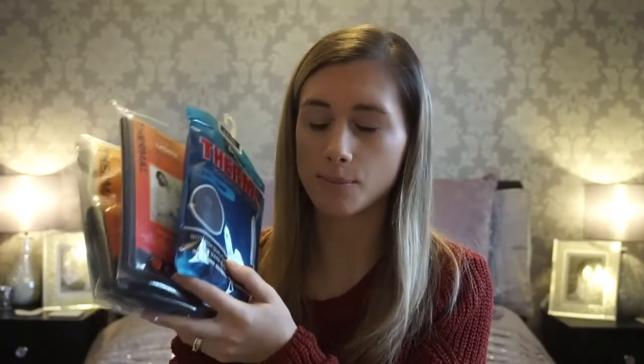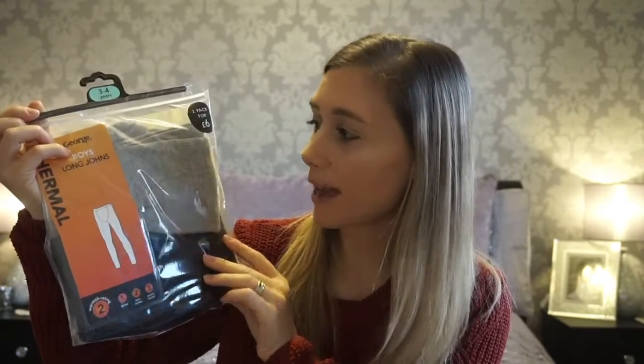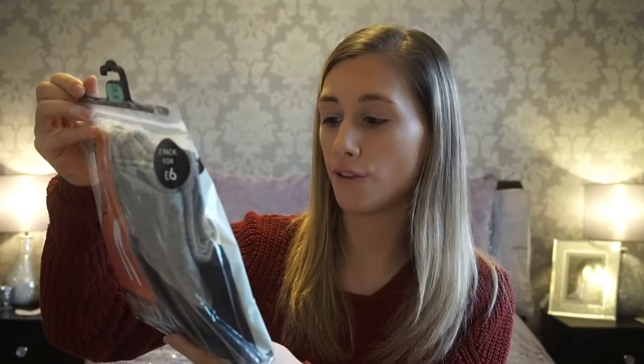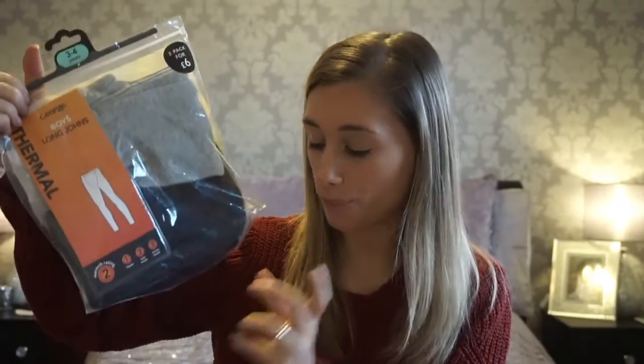If you're going in the winter or cold months, I definitely recommend taking thermals. I've been in February time before and it was absolutely freezing - so cold that the fountains outside the main Disney hotel had frozen. I'm definitely taking thermals with us; it's better to be too warm than too cold. I've got Taylor's from Peacocks in age eight to nine, going up to nine to ten, for five pounds. For Freddie I picked up a pack of two - grey and black - for six pounds from Asda, going from one-and-a-half up to thirteen to fourteen years.